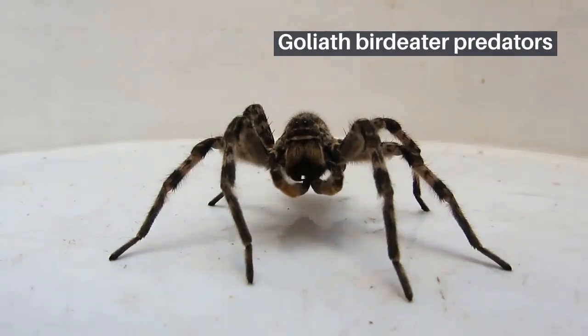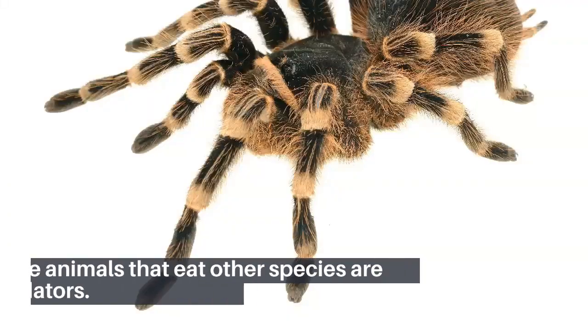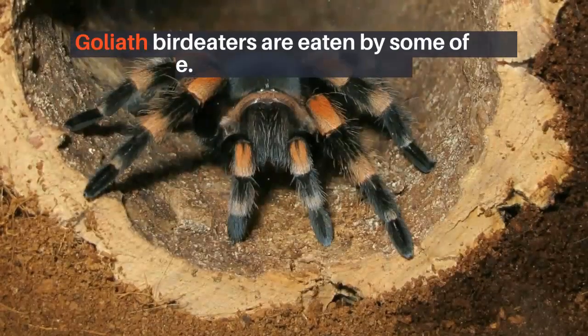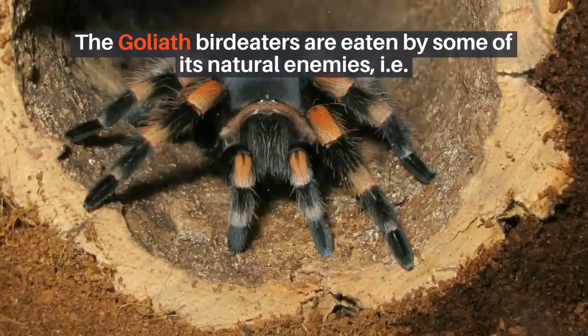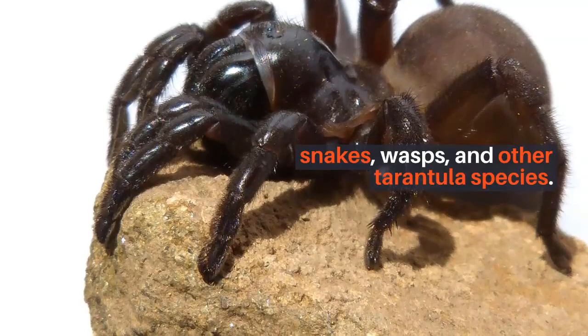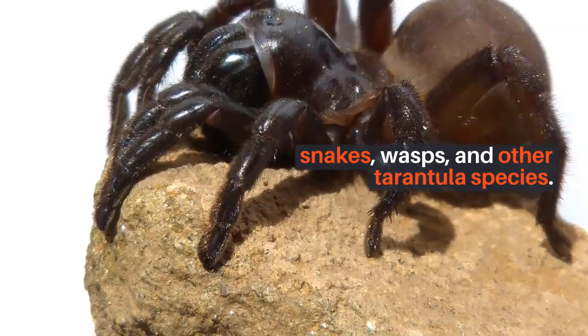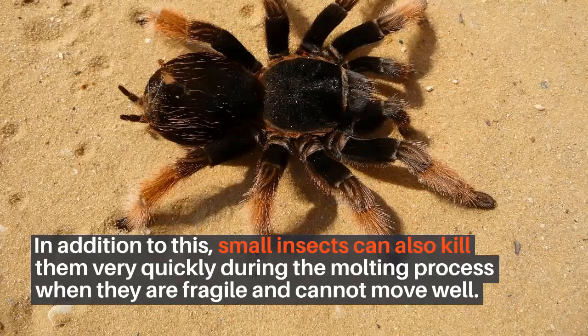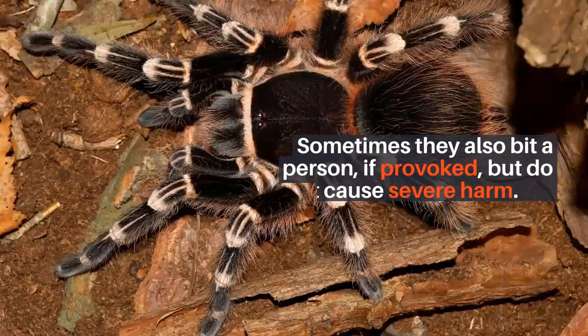The animals that eat other species are known as predators. The Goliath bird-eaters are eaten by some of their natural enemies, such as snakes, wasps, and other tarantula species. In addition to this, small insects can also kill them very quickly during the molting process when they are fragile and cannot move well. Sometimes they also bite a person if provoked, but do not cause severe harm.